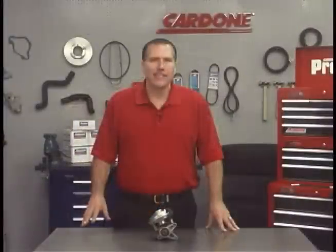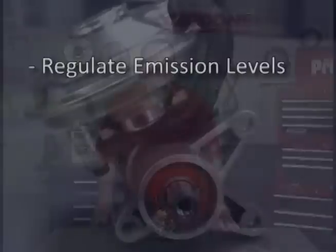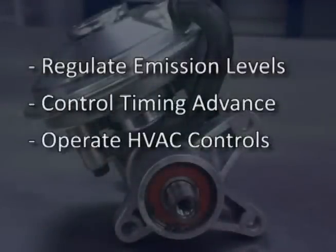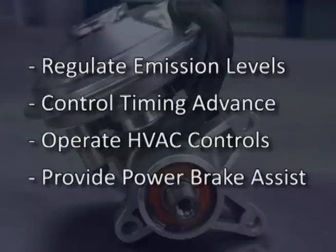Before we get into the symptoms of vacuum pump failure, let's quickly go over what a vacuum pump does. As its name states, the vacuum pump creates vacuum, which is used to regulate emission levels, control timing advance, operate HVAC control, and provide power brake assist.